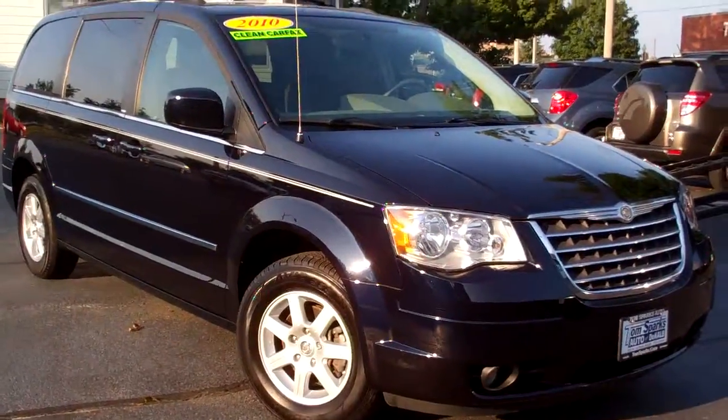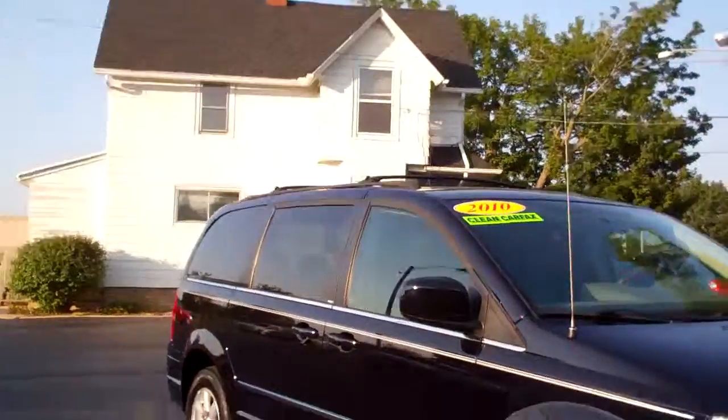Brad Mayo, Tom Sparks Auto, DeKalb, Illinois. Hey, got a nice one for you today. Got a 2010 Chrysler Town & Country Touring Edition.